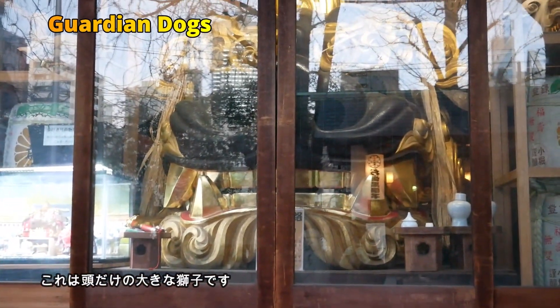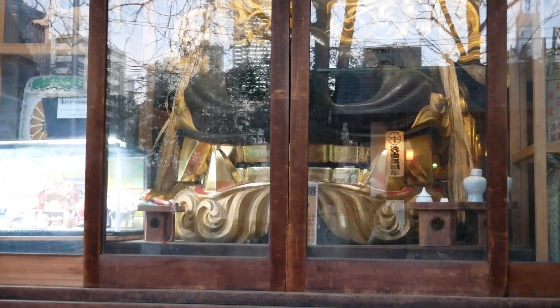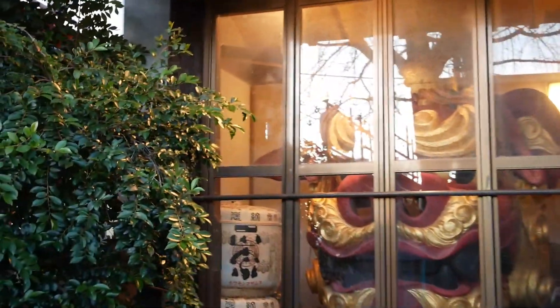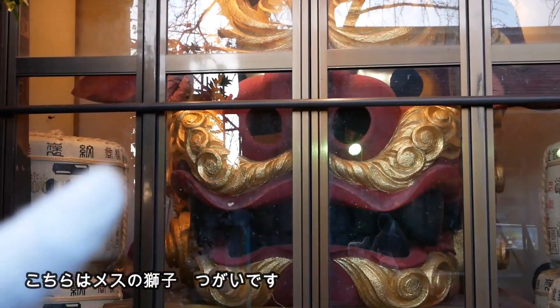There is a huge statue — Komainu — an imaginary animal you may see at Japanese shrines. This one is a boy, and that one is a girl, maybe his wife.